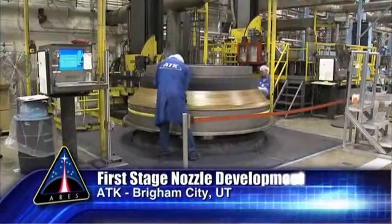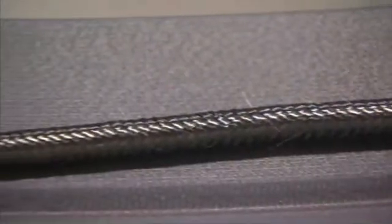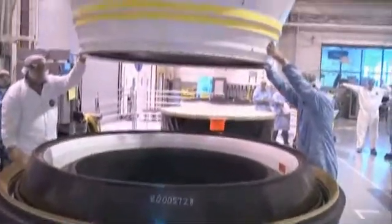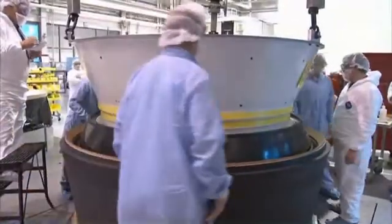This quarter, ATK completed assembly of a first stage nozzle. One of the notable advances is a new carbon fiber rope used to reduce processing time and expense over the methods currently used on the space shuttle. The assembly allowed engineers to verify how all the components fit together and to test all their processes before hardware is built for hot fire testing.